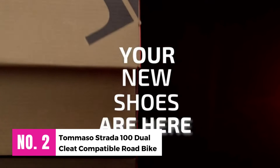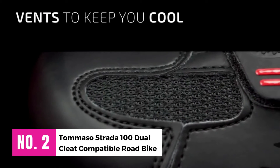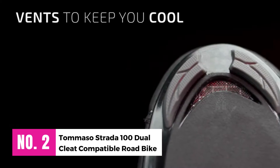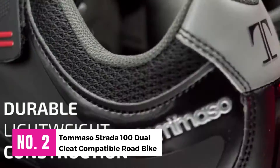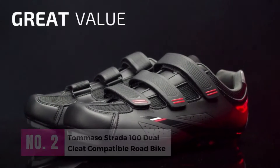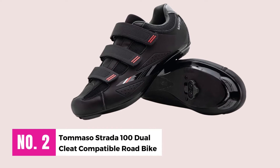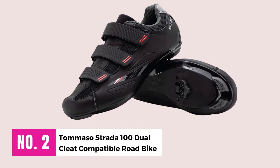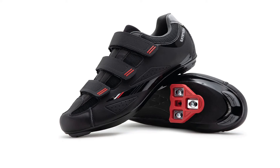Number 2: Tommaso Strata 100 Dual Cleat Compatible Road Bike. The price of Tommaso Pista shoes is very reasonable and they come in many different colors — blue, black, and white — depending on what kind of indoor bike you use. You can buy any color of your choice by adding a Delta or an SPD cleat. The shoe does not come with both Delta and SPD cleats, but is compatible with both.